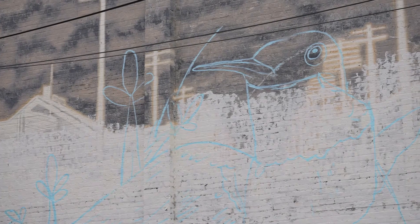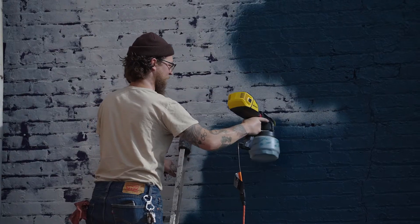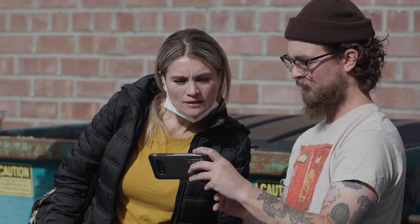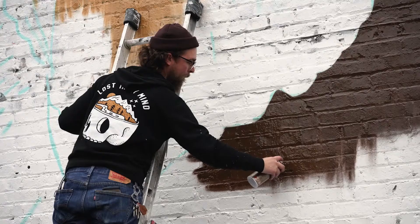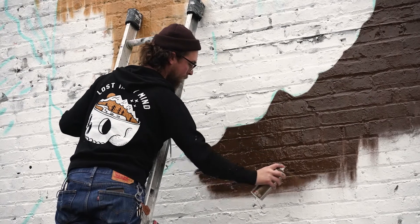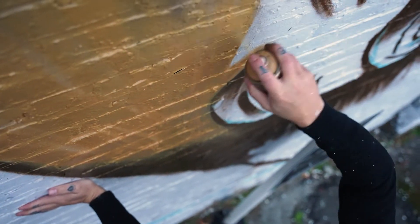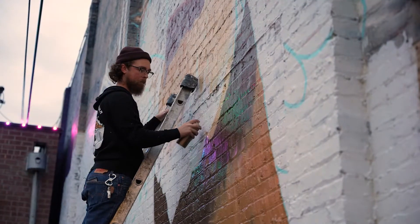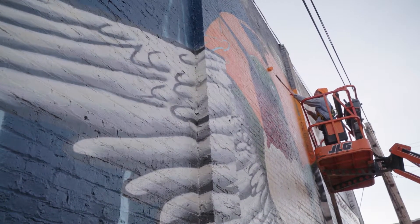Then I will project that image onto the wall and start tracing it out. I'll start putting a base coat down and then just filling in color and kind of blocking out the pieces that I need to get worked in. My favorite part is just seeing it all take shape and just step by step transform into this vision that I had.